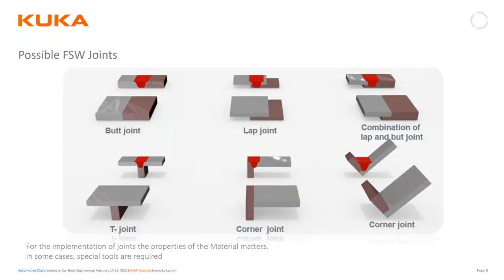Pretty much all major joint types are possible with friction stir welding: butt joints, lap joints, a combination or hybrid of lap and butt, T joints, corner joints, and inside and outside corner joints. What's important is that the fixturing is different and critical in every one of these applications. You can't just throw a corner joint underneath the friction stir weld — you have to have it fixtured properly or your results will not be satisfactory.